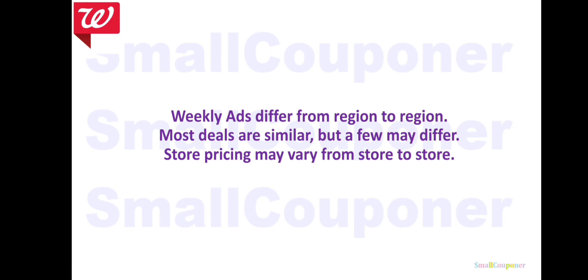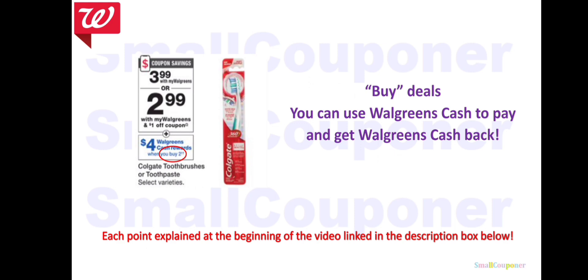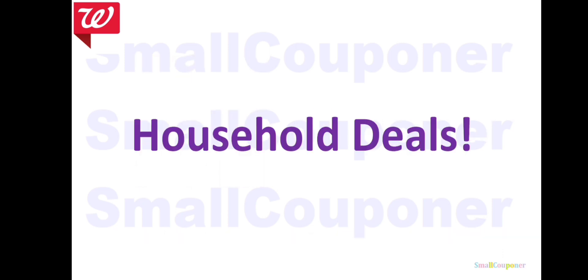Weekly ads differ from region to region — most deals are similar but a few may differ, and store pricing may also vary. I will not be going over spend deals because I have a video linked in the description box below. Each bullet point will be explained with examples at the beginning of that video, or you can take a screenshot as a cheat sheet. The only thing Walgreens changed is the point system into Walgreens Cash; everything else remains the same. Buy deals will also be explained in that video.